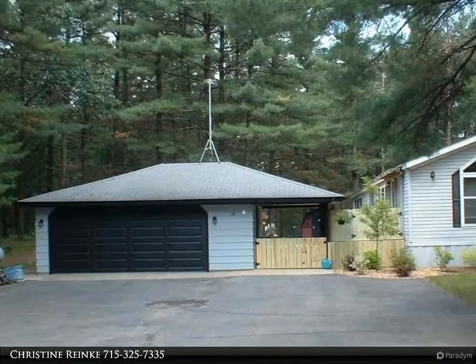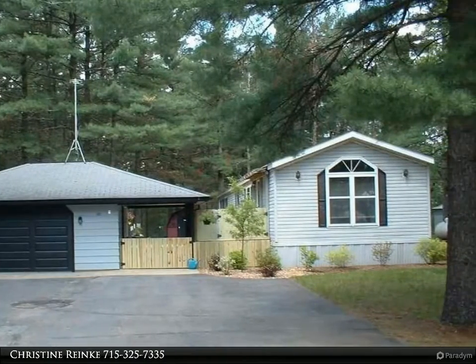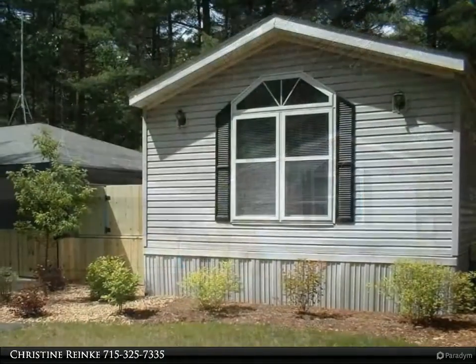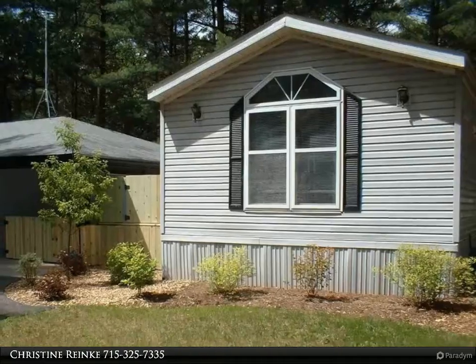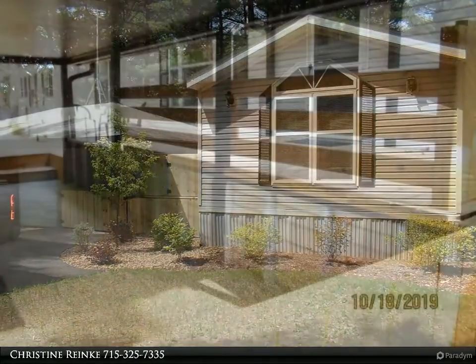This Coldwell Banker Advantage property video is presented by Christine Ring. Sellers have brought this home into 2020 with lots of updates and new finishes. This spacious two-bedroom, two-bath home is perfect for you as a new home or year-round vacation retreat.